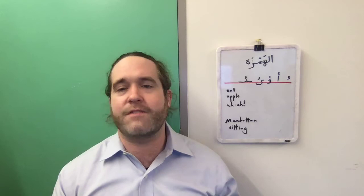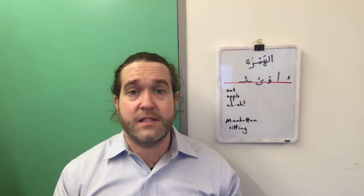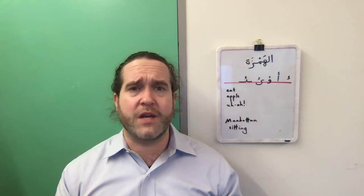If I were delivering a formal speech, perhaps I would say 'sitting' or 'eating' with the T pronounced, but if I were having an informal conversation with someone, I would probably turn that T sound into a glottal stop — 'si'in.'